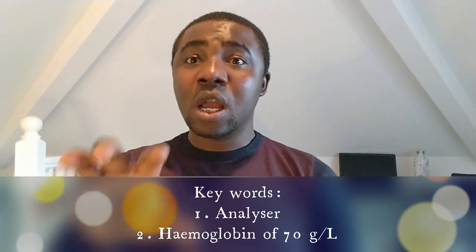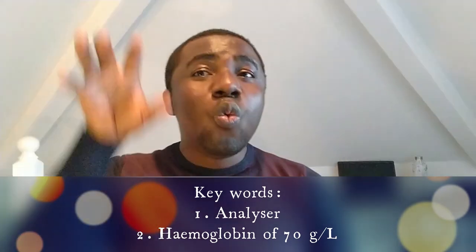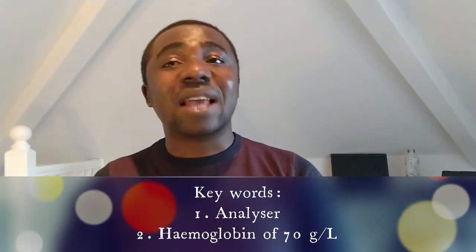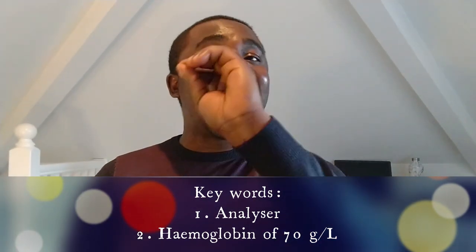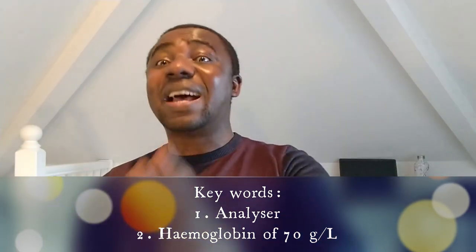I'm going to answer this question: when your analyzer gives you hemoglobin of 70, what are you going to do? For the purpose of this video, know that it is essentially the same as when you notice your analyzer is giving you abnormal results. The difference is that the hemoglobin-specific question requires you to both investigate the analyzer and also answer what hemoglobin of 70 means. So I'm going to start with hemoglobin, and I've already dealt with it when talking about MCV.